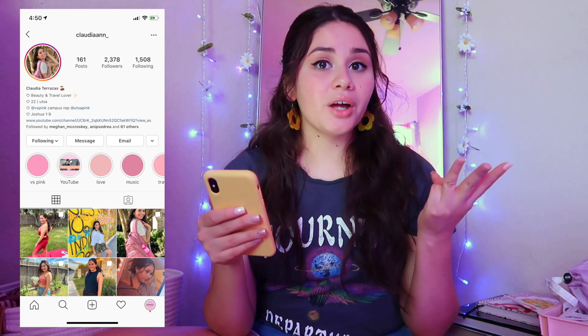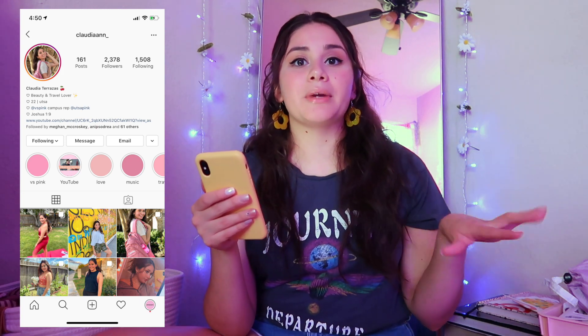If you want to enter this giveaway, here are the rules: you have to be subscribed to my YouTube channel, like this video, follow me on Instagram, and comment your Instagram name so I can reach out to the winner. You have to be a U.S. resident. This giveaway ends on August 31st and I'm going to have four winners. Go ahead and do all of these things and you will be entered.